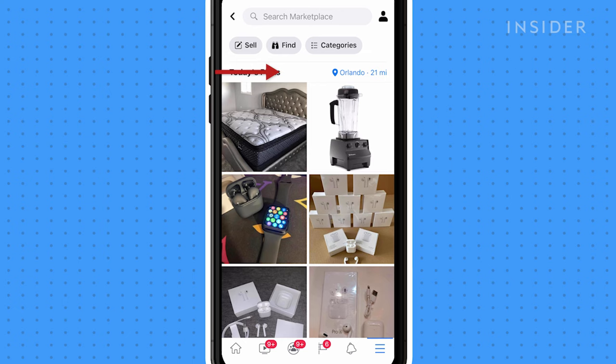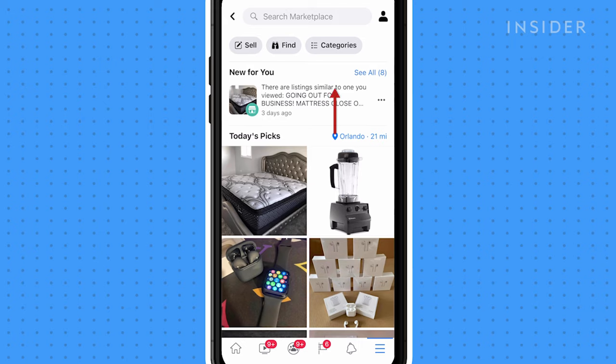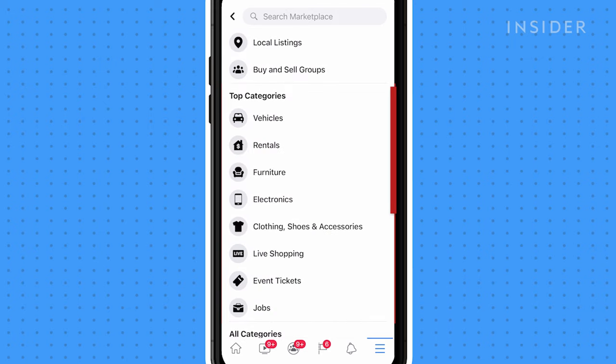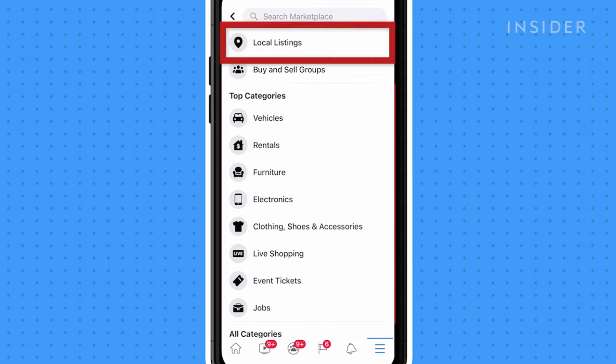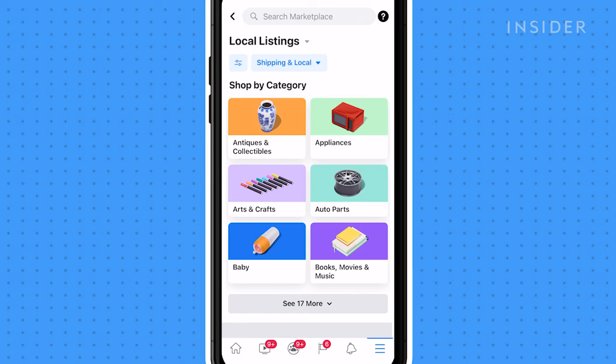Make sure to update the city you're in to get accurate listings. Tap the categories tab and select a category based on what items you're interested in. Select local listings if you just want to discover listings in your area.